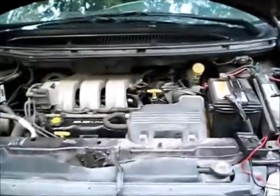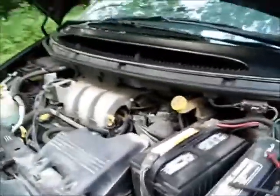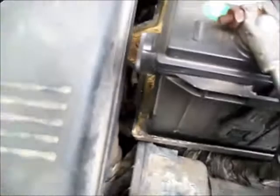This is a 97 Plymouth Grand Voyager complaint. The starter's been dragging on it. Since this battery is four years old, I would imagine that's probably the problem.